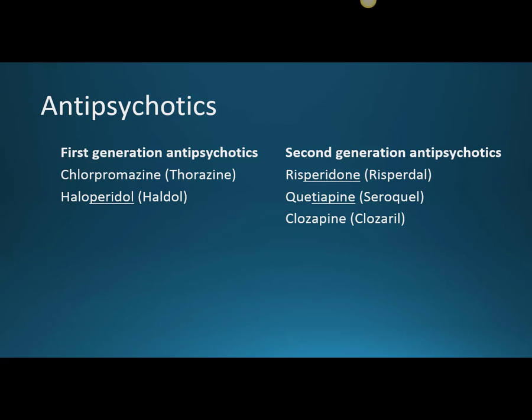These metabolic effects are especially concerning because patients with schizophrenia are less likely to take care of themselves, so they're already at higher risk for those metabolic effects. Different second generation antipsychotics can also have other side effects depending on the receptors they affect.